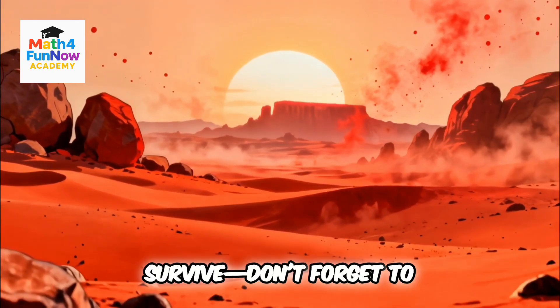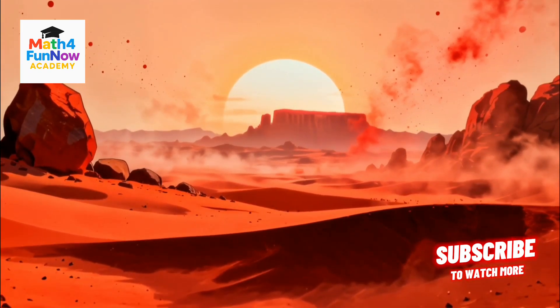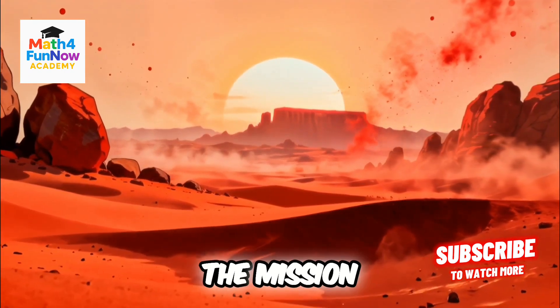Lost on Mars, using math to survive. But there's a problem — your spaceship's navigation system is down. How do you get back home? Only math can save the mission.